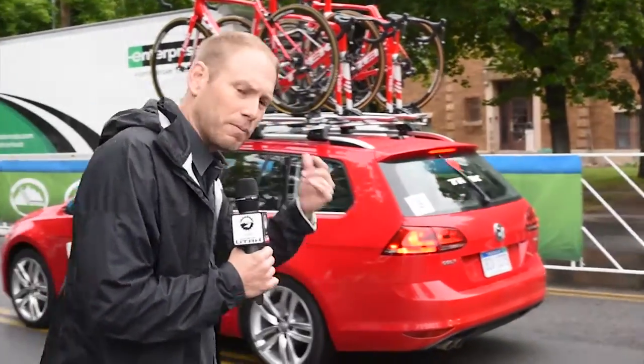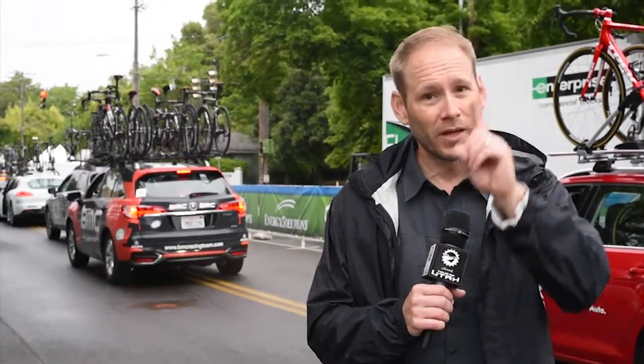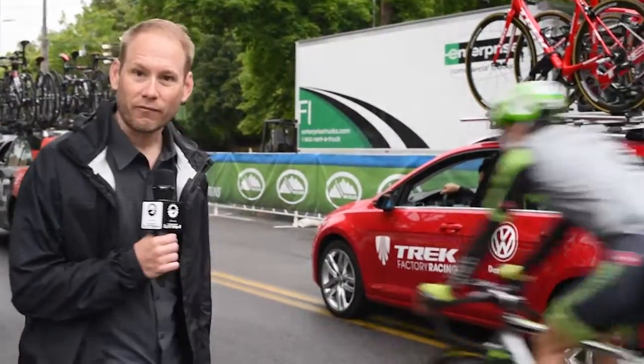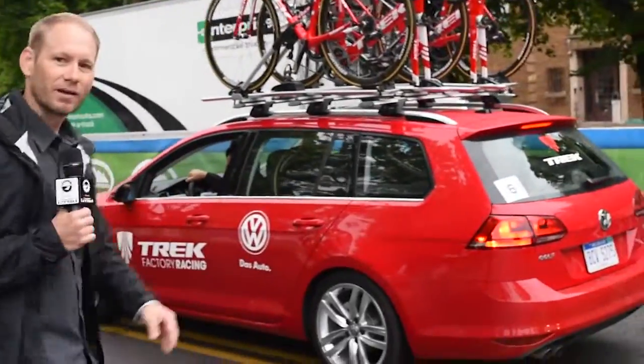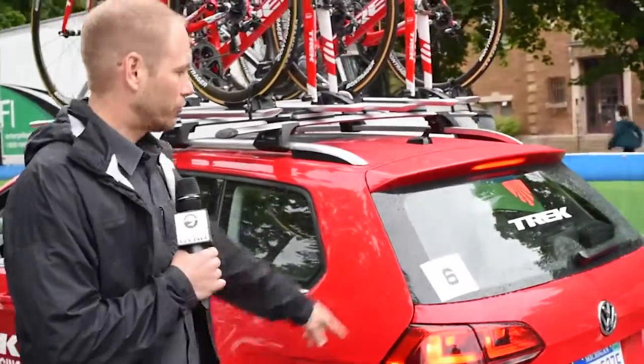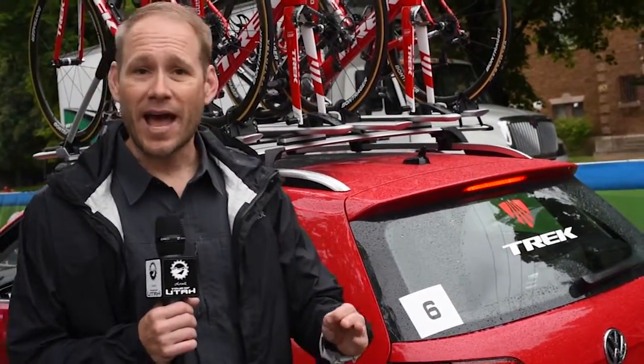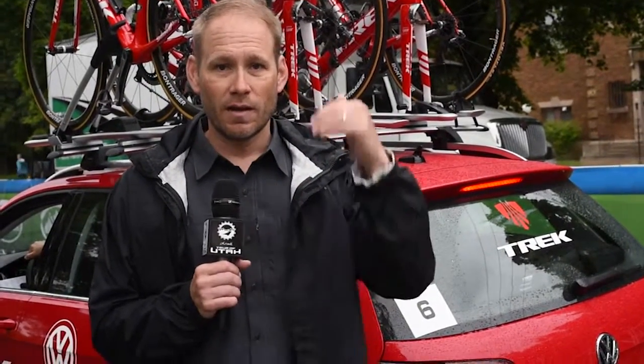You've got this long caravan. You're probably saying to yourself, how in the heck do they determine where the cars go? Well, at stage number one, as you can see behind our Trek factory racing car, they drew number six. They got number six because they drew them out of a hat. But after stage number one, they do it in order of general classification.